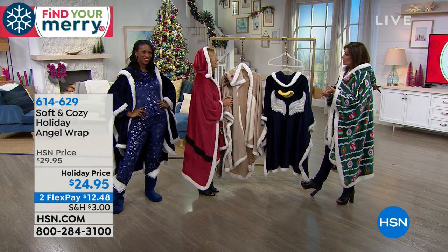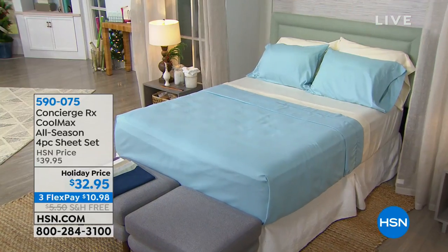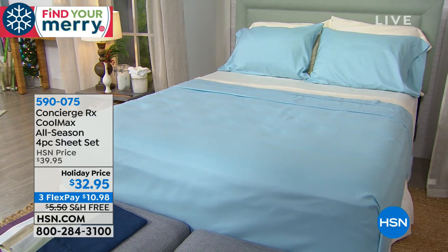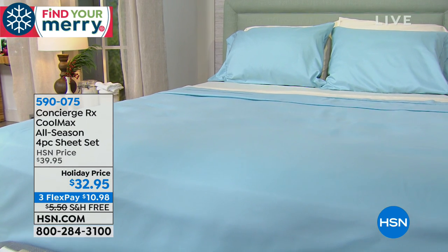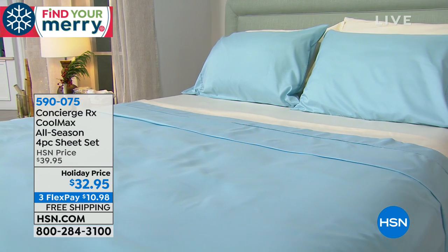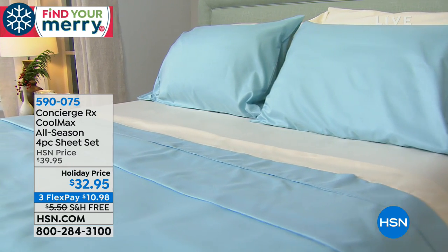We also have a robe coming up, and in a few minutes the Cool Max sheets — an all-season four-piece microfiber set. These are from the RX collection and they're different from regular microfiber. They have Cool Max technology, so they're extra moisture-wicking but also insulating — we call it our all-season microfiber. They're super soft and comfortable.